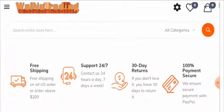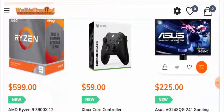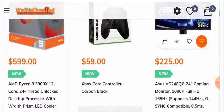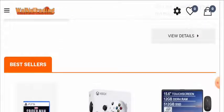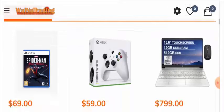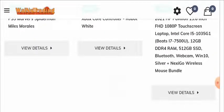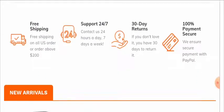Walnut Trading is an online platform delivering all computer-related products for the end user. This site has a collection of products like gaming consoles, monitors, DSLR cameras, and laptops for every interested user. The Walnut Trading website has its servers located in the United States.